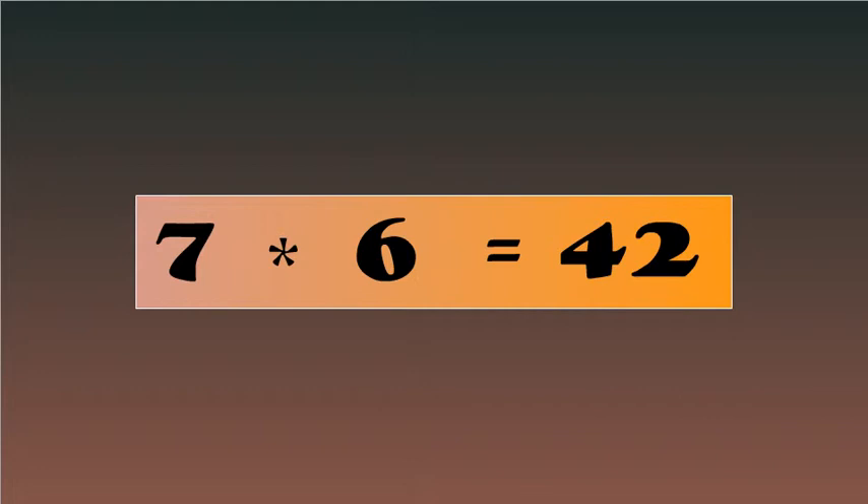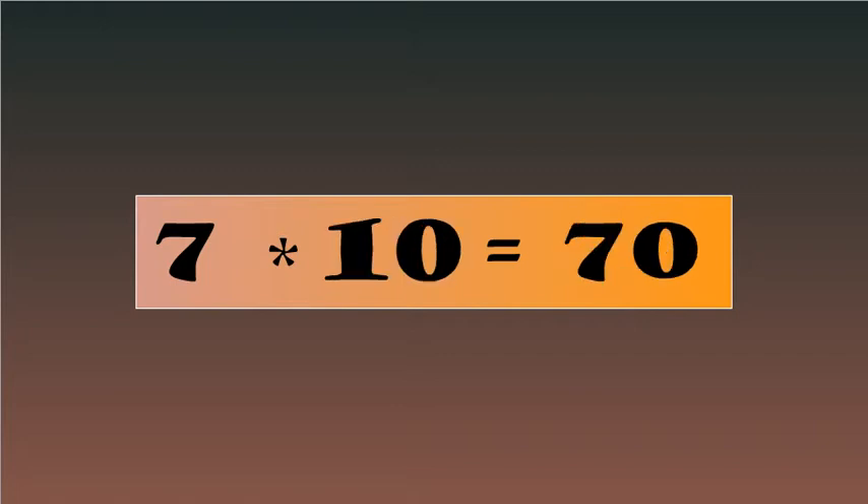7-6's are 42, 7-7's are 49, 7-8's are 56, 7-9's are 63, 7-10's are 70.